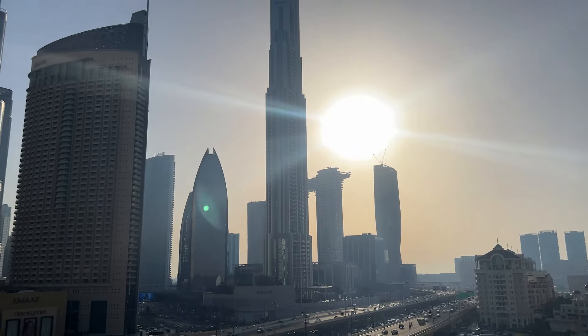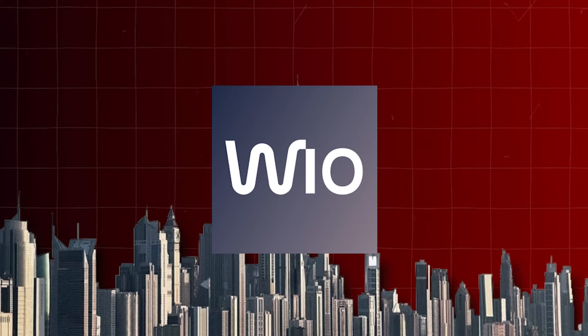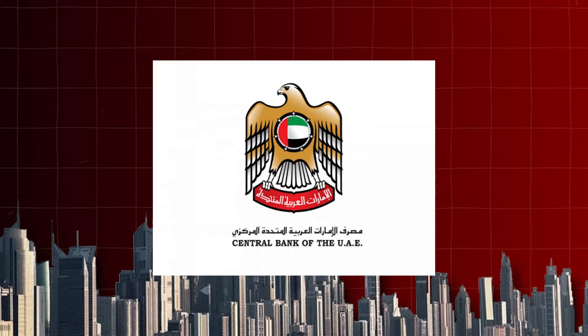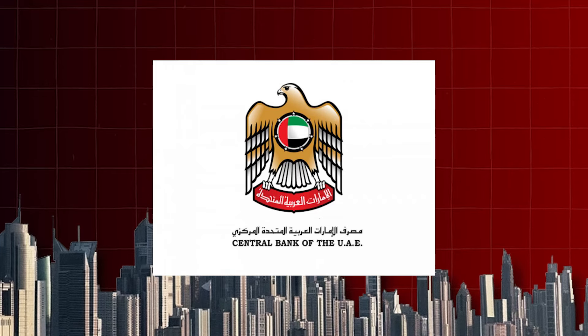WIO Bank, similar to First Abu Dhabi Bank, offers many high-interest savings account options, and these are the highest that you can get in the UAE, going up to 5.5% annually. It's also important to note that WIO Bank is completely regulated by the central bank of the UAE, which does add a layer of protection when you have your funds with WIO Bank.